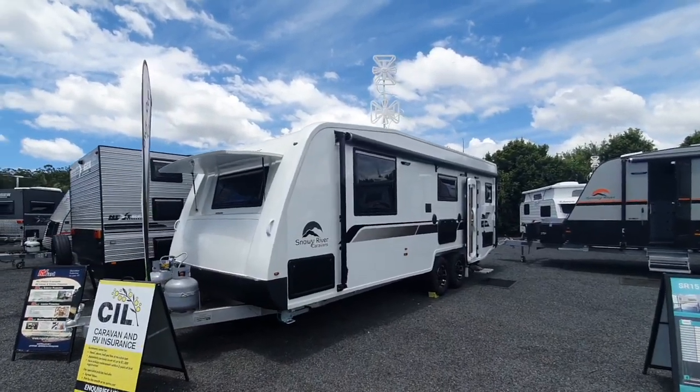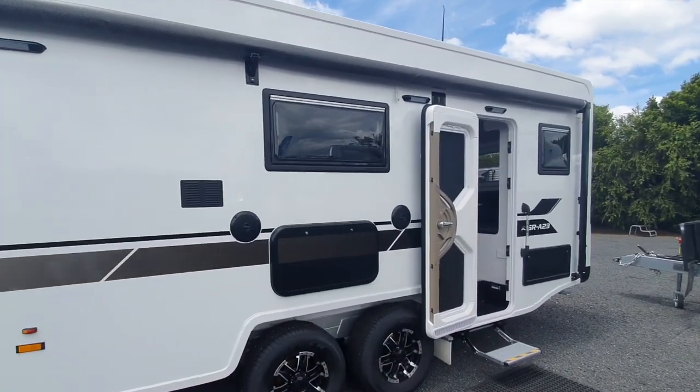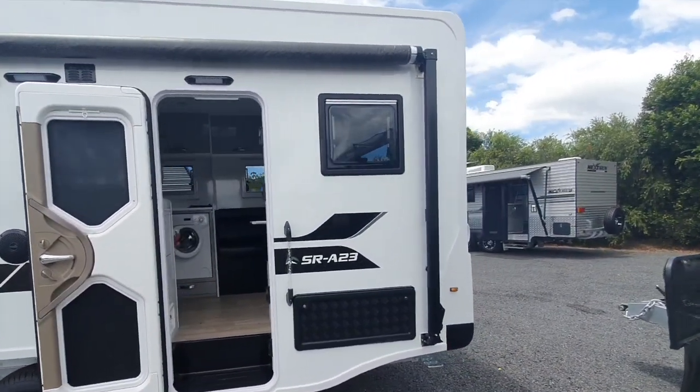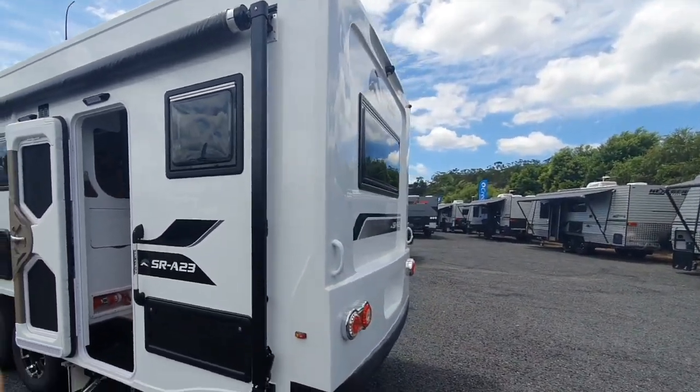Alright guys, today I went to Green RV on the Sunshine Coast. They had the new Snowy River Caravan SRA23. This is obviously a 23 foot caravan. It's not a bunkie so it's not much of a family van, but it's perfect if you're looking to travel with just yourself or as a couple.